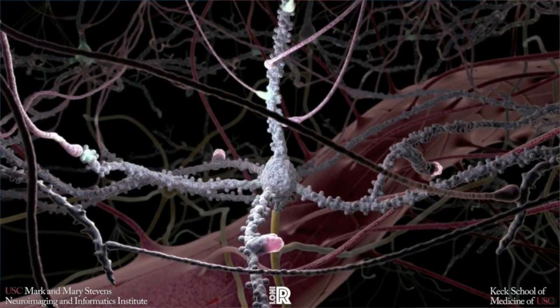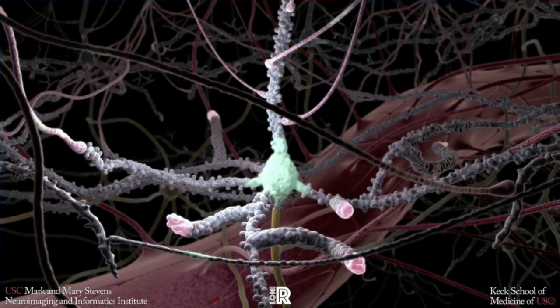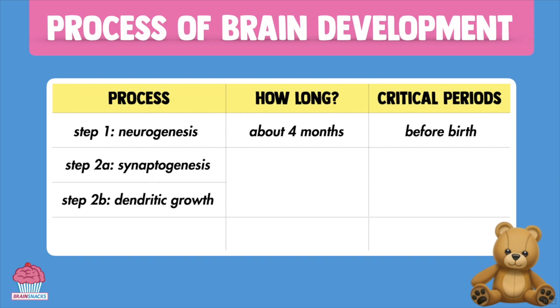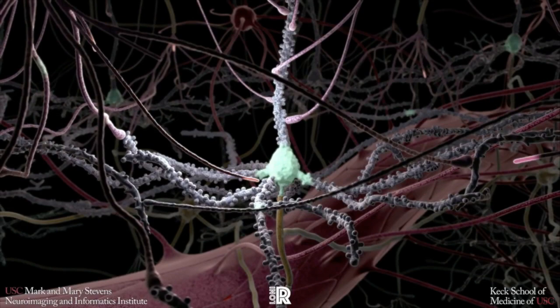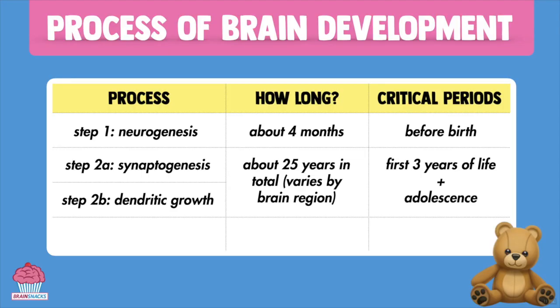Now the real business of brain development is synapse formation — the formation of those 15,000 or so connections that each brain cell needs to make. This process kinda starts during pregnancy but skyrockets after birth. Unlike neurogenesis, synaptogenesis, along with the corresponding explosion in dendritic growth that occurs, is a very prolonged process. Dendrites are those little branches on each neuron, and their numbers explode during this process as well. In some parts of the brain, this electrical wiring can take a year; in other parts, it can take a decade.